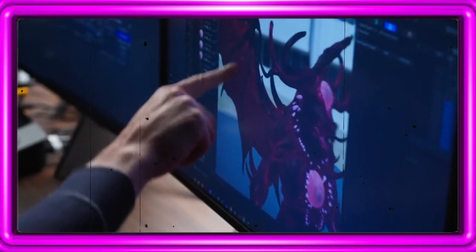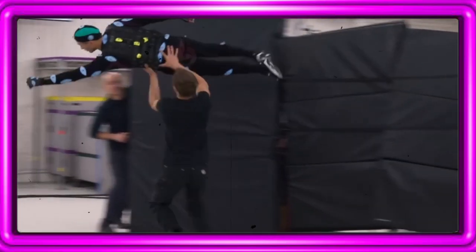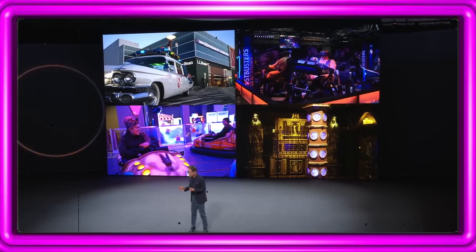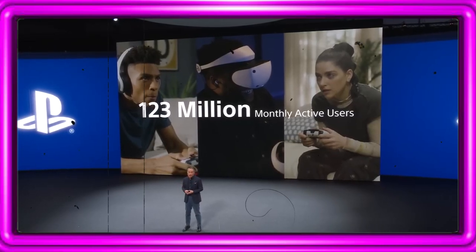Beyond the exhibition, CES hosts a conference program where influential business leaders and forward-thinking visionaries tackle the industry's most pressing issues. CES 2024 happened from January 9th to the 12th. The Consumer Technology Association anticipates over 150,000 industry enthusiasts and 3,500-plus companies showcasing their innovations. Even before the pre-show festivities, media members have been diving into pre-briefs from companies on the CES floor, setting the stage for an exciting showcase of cutting-edge tech.